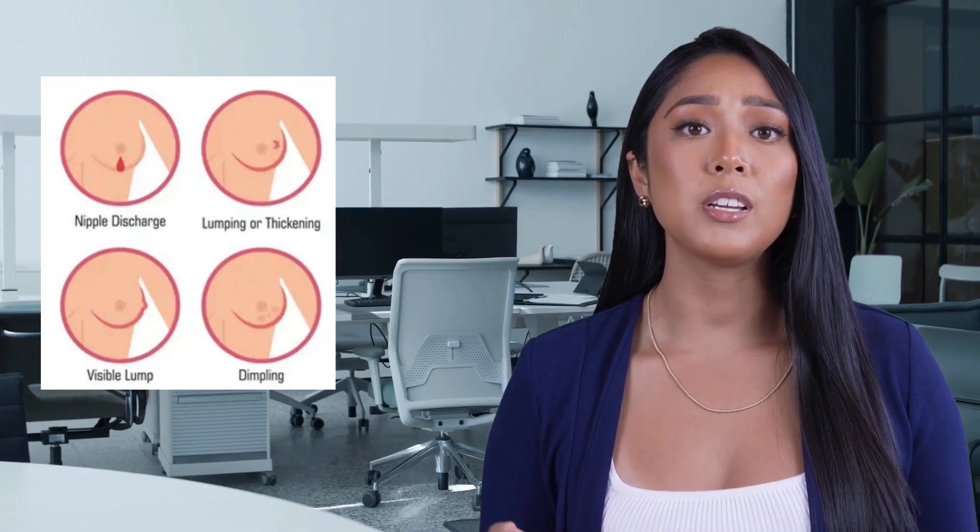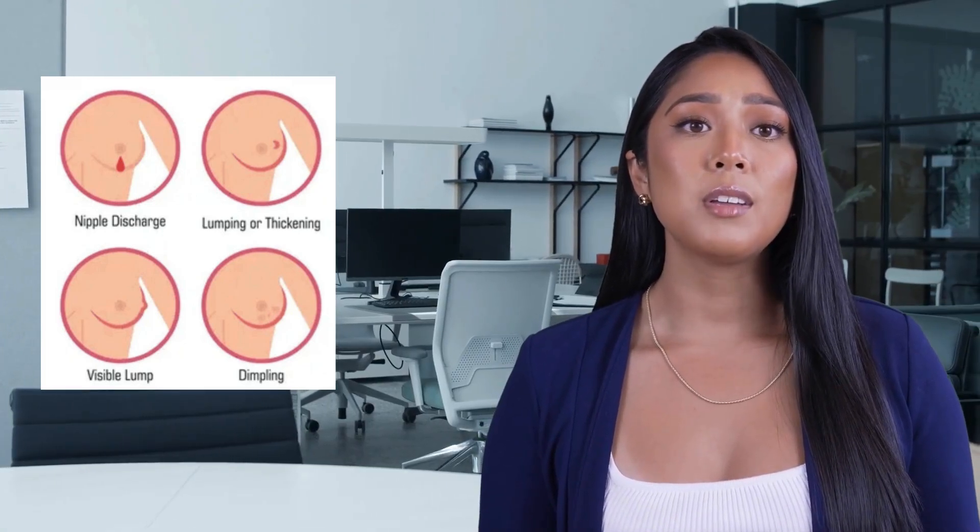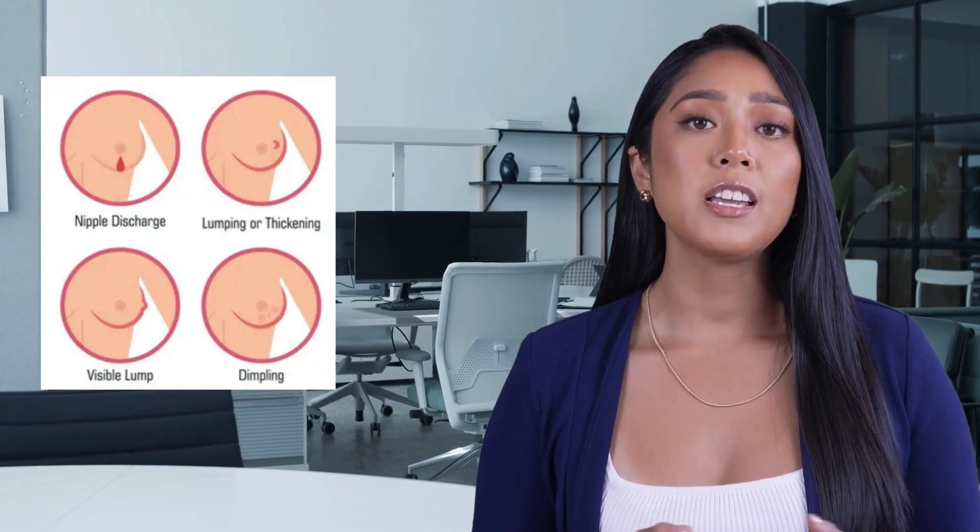Nipple changes can be significant too. Symptoms include inversion, flattening, or changes in position. Any unexplained rash or scaliness should be investigated.